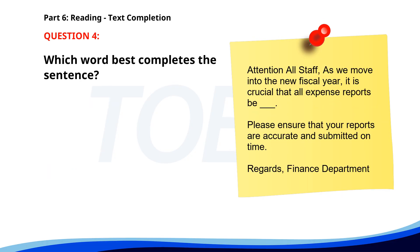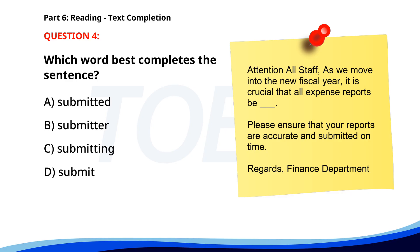Number 4. Attention, all staff. As we move into the new fiscal year, it is crucial that all expense reports be ___. Please ensure that your reports are accurate and submitted on time. Finance Department. A. Submitted. B. Submitter. C. Submitting. D. Submit. The correct answer is A. Submitted.